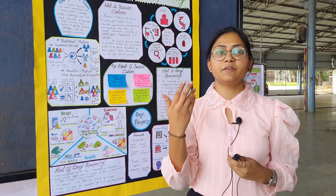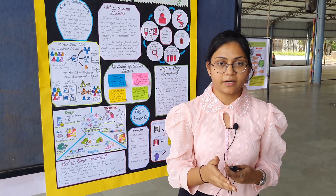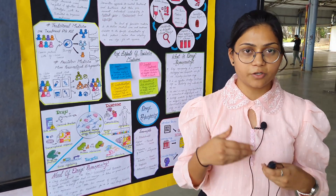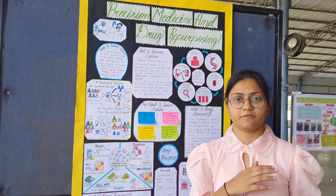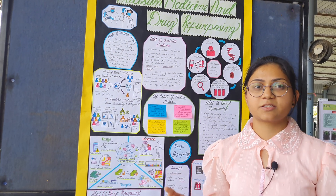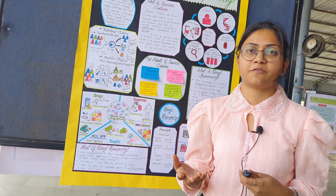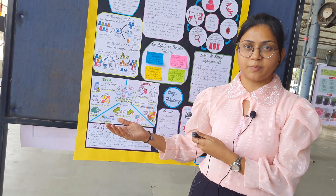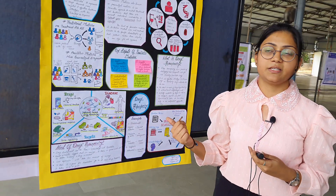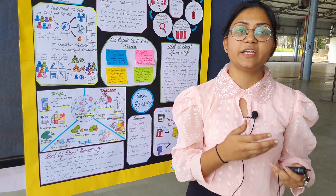For drug repurposing, we are going to study the pathways of the drug and then compare it with databases, and then decide that a particular drug is going to work on cold, fever, and headache as well. Currently, any new drug that comes into the market takes around 13 to 14 years, going through the four phases of clinical trials: drug discovery, pre-clinical, clinical, and post-marketing phases. When we do drug repurposing, we save time, save money, and it becomes cost effective for each and every patient.